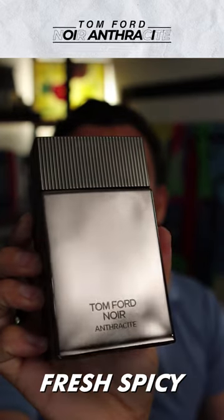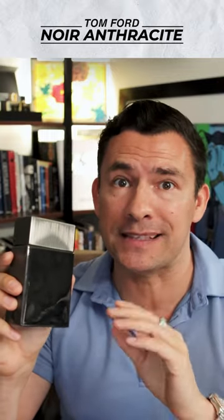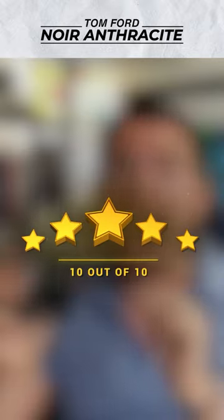The main accords here are going to be wood. You've also got fresh and warm spices along with a bit of leather — not for everybody, but if you like it, it is a masterpiece. I've got to give this thing a 10 out of 10.